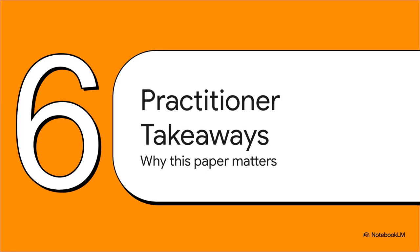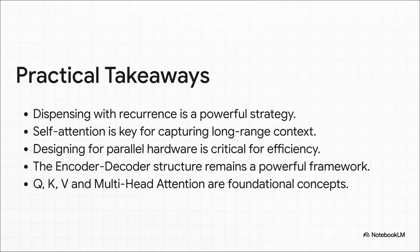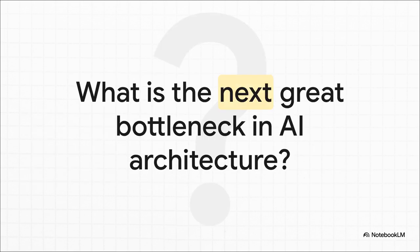For engineers and practitioners, the core ideas from this paper — that we don't need recurrence, the power of self-attention for understanding context, and building models designed for parallel hardware — are the fundamental building blocks of every large-scale AI model today. If you want to understand modern AI, you have to understand this paper. The Transformer smashed the sequential bottleneck but created a new one — that O(N²) complexity problem — leaving a fascinating question: what will be the next 'Attention is All You Need' moment?